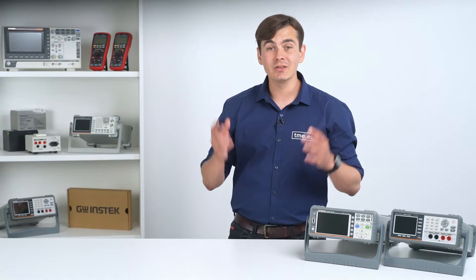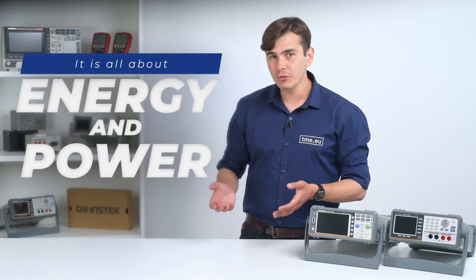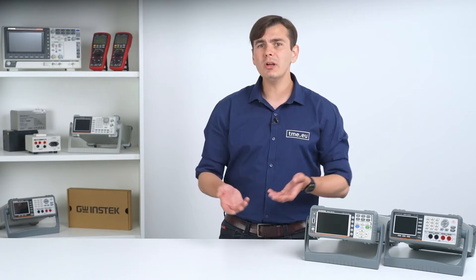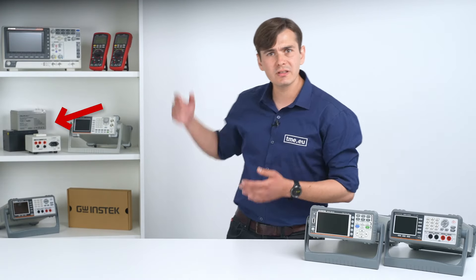The latest trends show us that it is all about energy and power. How much power does it consume? How to produce clean energy? How much power can my PV system provide? And are those rechargeable batteries still alive?